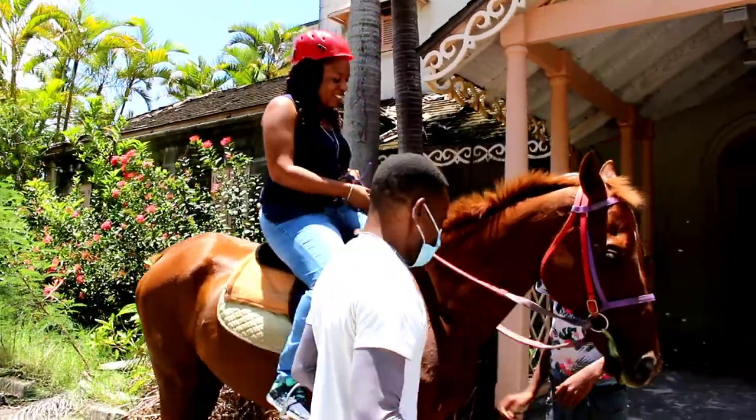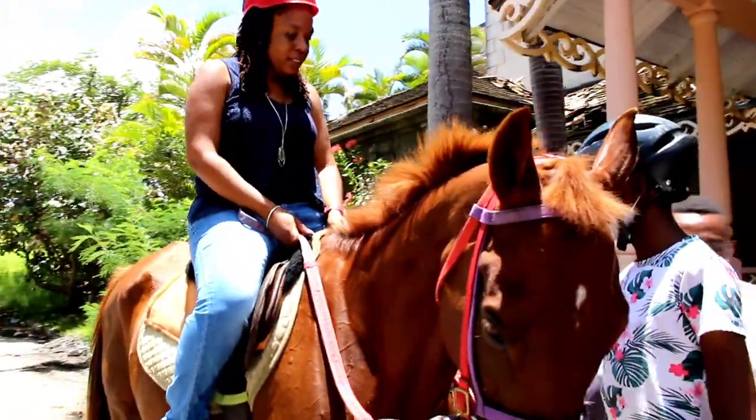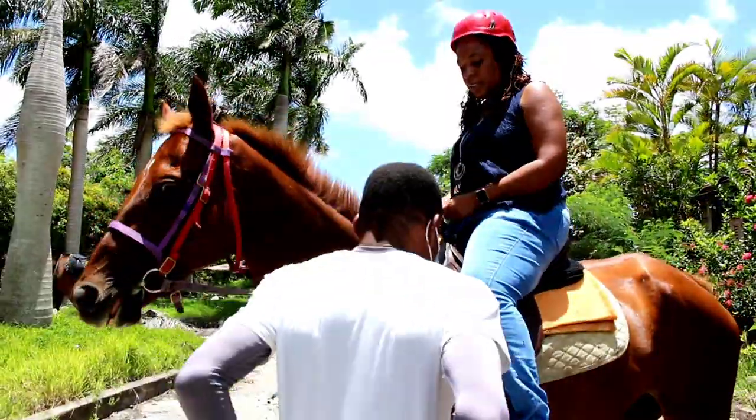Hillside Ranch, located in St. Andrew, Barbados, offers horseback riding activities for both beginners and experienced riders. Owner and operator Carl Kammerbach shows us the basics of horseback riding.